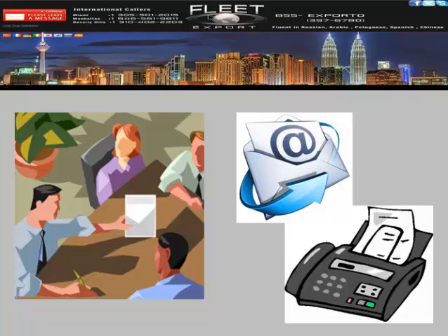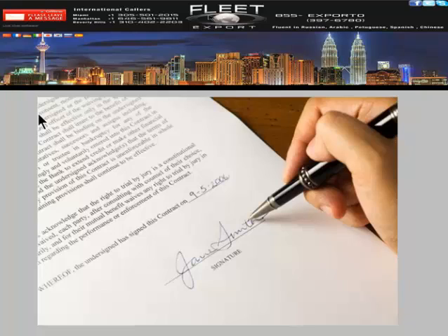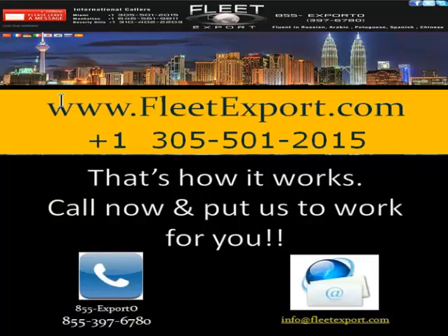We'll answer any and all your questions, making sure you understand 100% how it's going to work. Once you return it to us, we are then going to start providing unparalleled attention to detail from that moment until the car is sitting in your driveway.